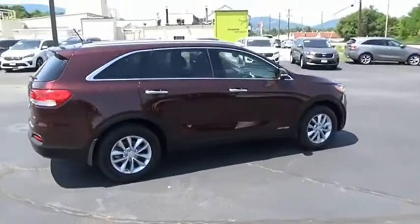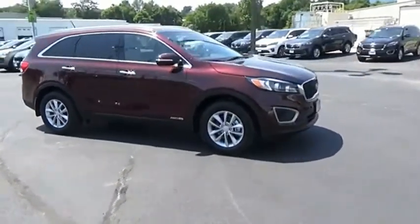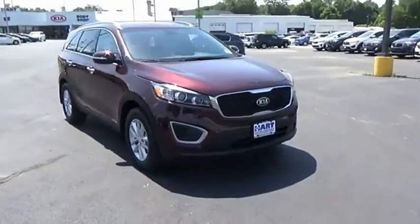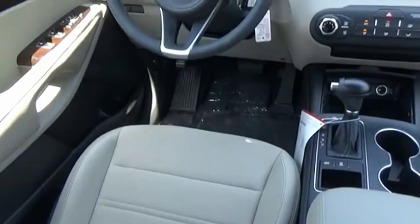The Kia Sorento is a comfortable riding, powerful, compact SUV loaded with impressive standard features. Take one look at its stylish, sleek design and you'll want to cross over to a Sorento. Come see the car for yourself.